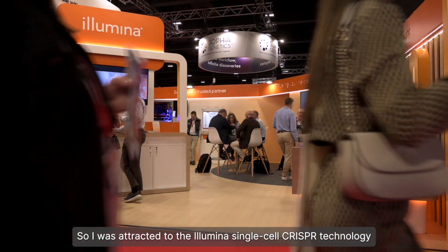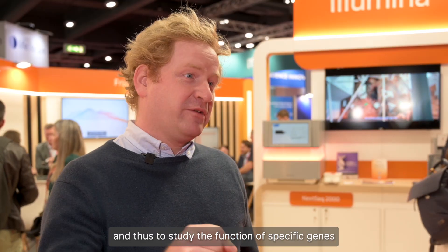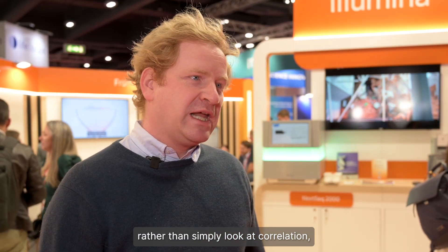I was attracted to the Illumina single-cell CRISPR technology because we have a long-standing interest in single-cell CRISPR screens. These allow us to capture really broad phenotypes in high-throughput, and thus to study the function of specific genes, rather than simply look at correlation, as you would usually do with single-cell analysis.